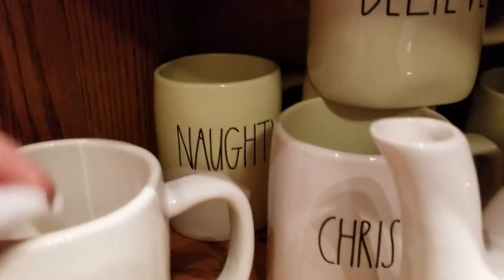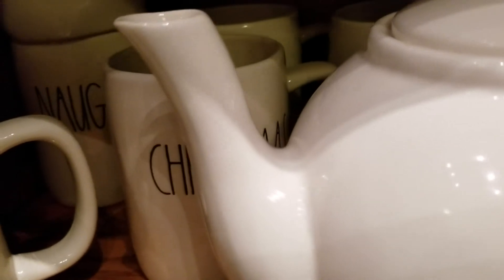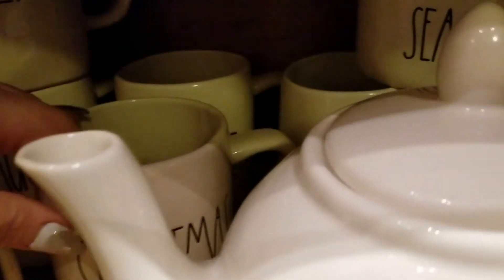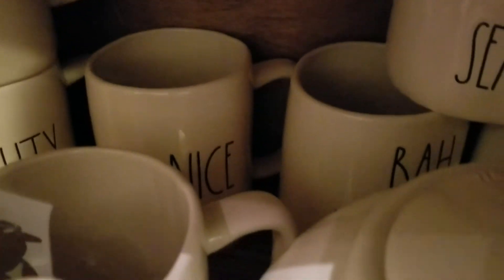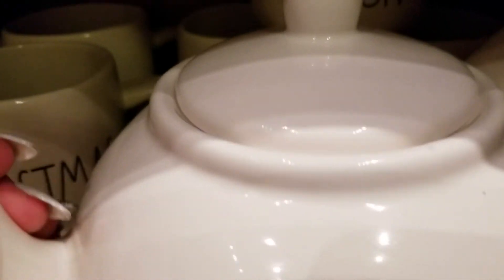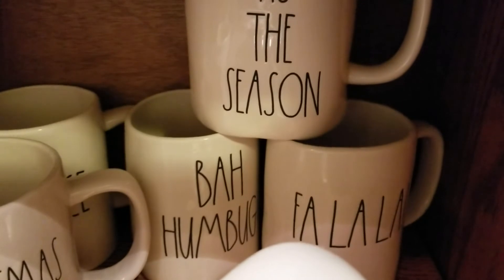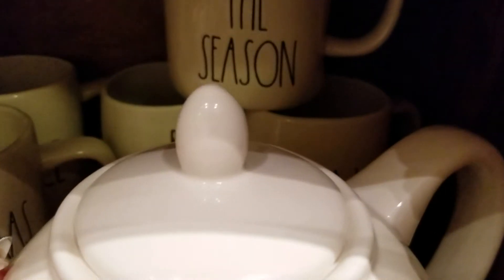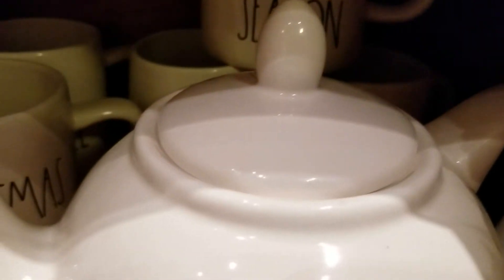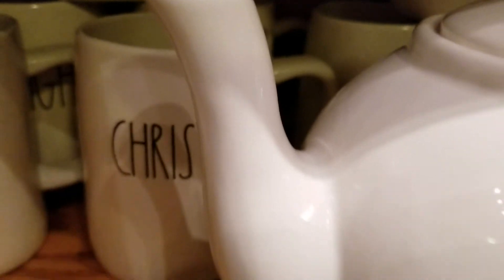We have Naughty, we have Nice, we have Humbug, and Fa-la-la-la-la.